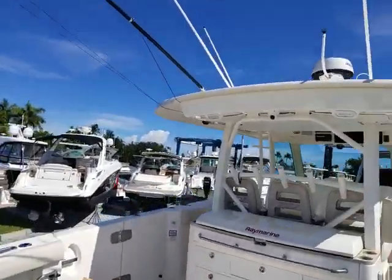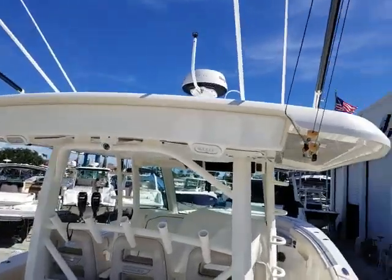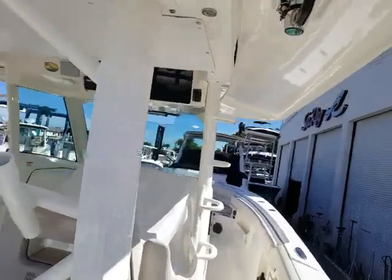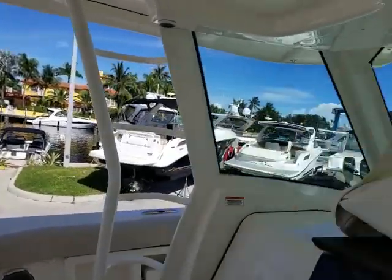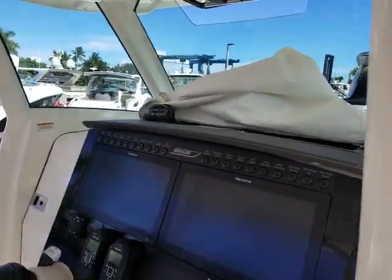We'll come on board. Keep in mind our fish team boat will be available for sale directly after the Miami Boat Show. We'll use this at different shows and events.